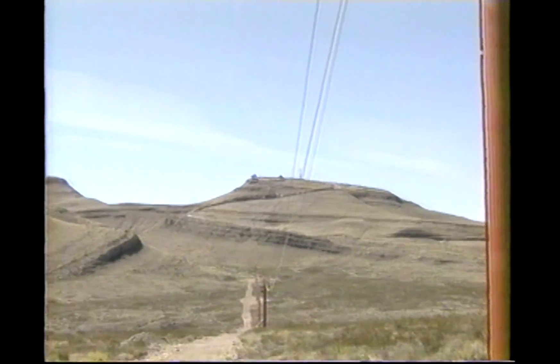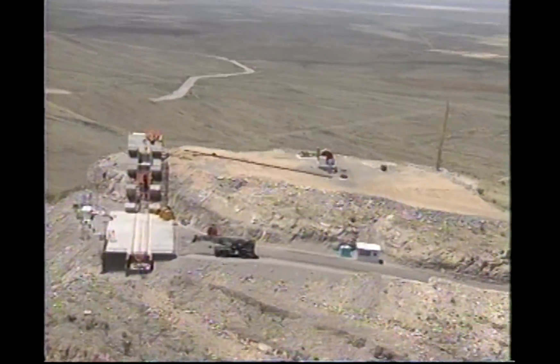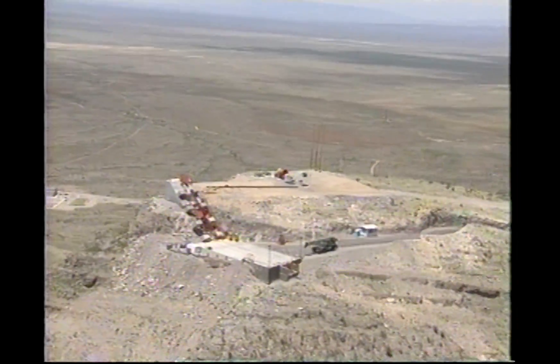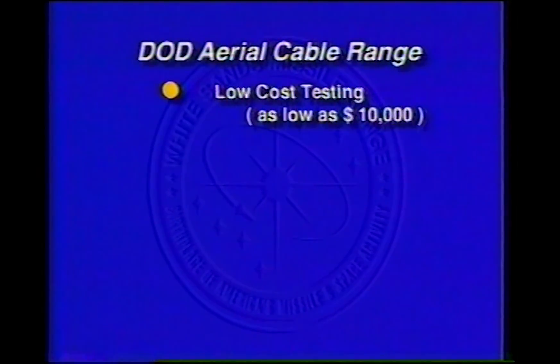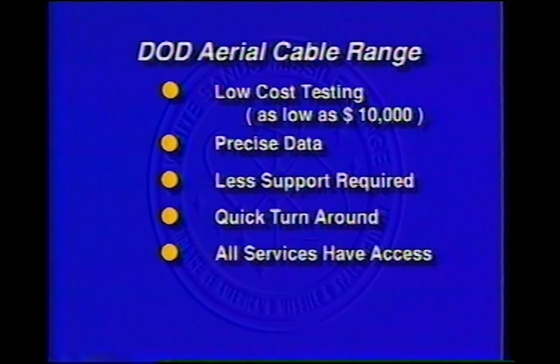The Department of Defense aerial cable range provides a low-cost, quick turnaround alternative to conventional testing for the tri-service community and others. As a result of cost avoidance, this DOD facility will pay for itself by the end of fiscal year 1995. It provides testing at a fraction of the cost of conventional testing, in some cases as low as $10,000 per test. Since the target or platform is attached to the cable, data is inherently more precise. Less test support instrumentation is required due to the confined test area. As little as 30 minutes may be required for turnaround of the target or platform. All services have equal access, and test costs can be easily shared by multiple users.